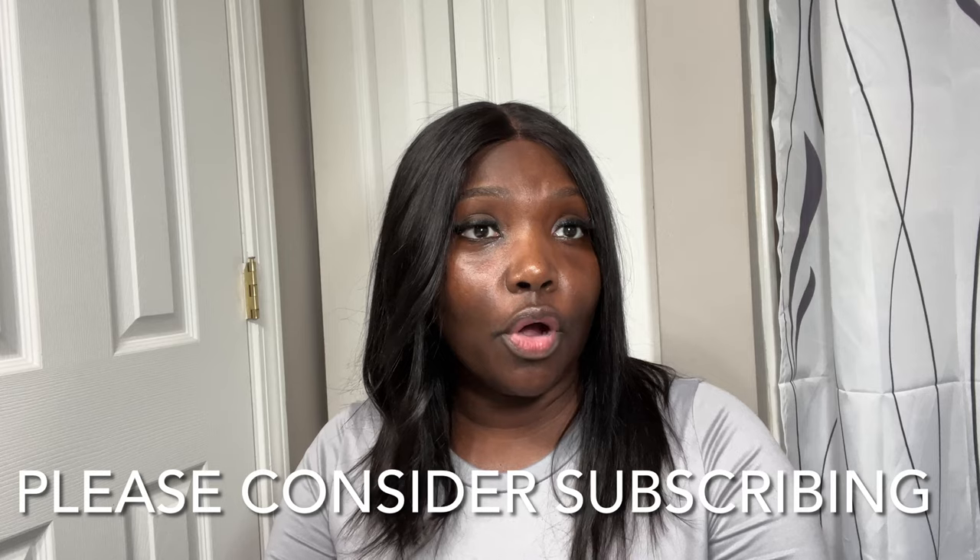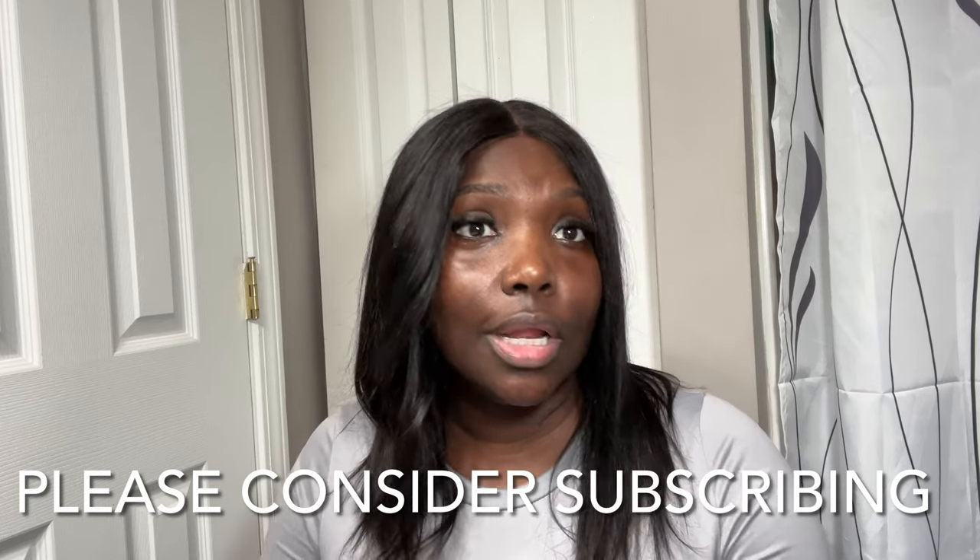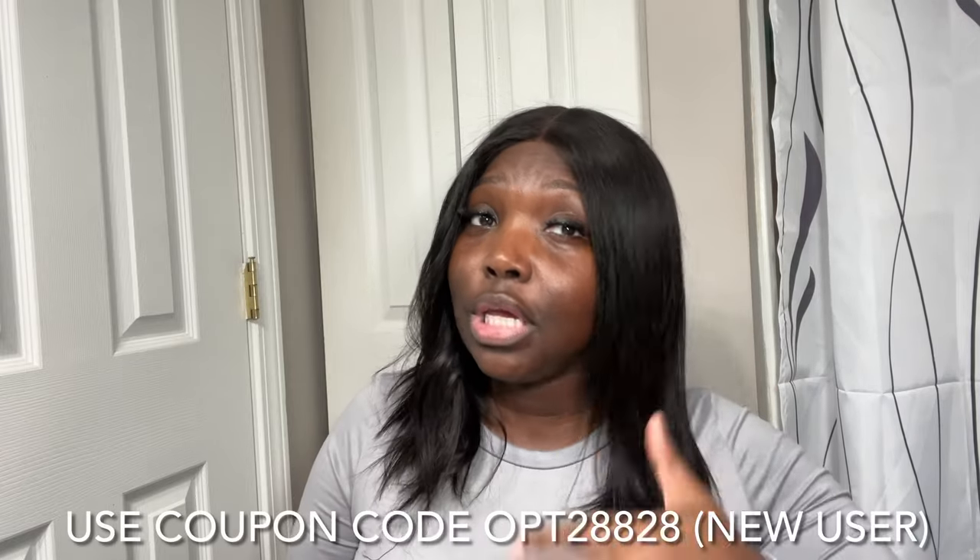That's it for this video! If you are new here, thank you so much for watching. If you are returning, I appreciate you coming back and supporting me — I'm on the road to 5K. If you don't get any other wig, if you know how to work a short one, get that short one. But if you want easy, breezy, put-it-on-and-go, get this wig. Until my next video, you guys have a good one!